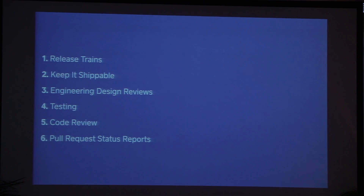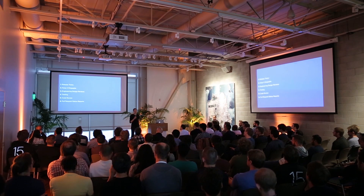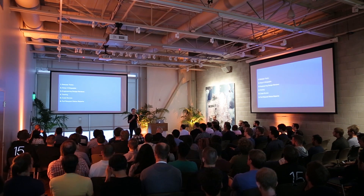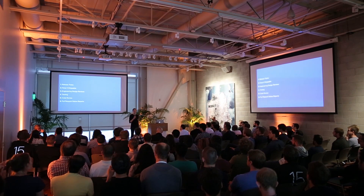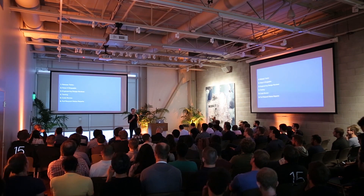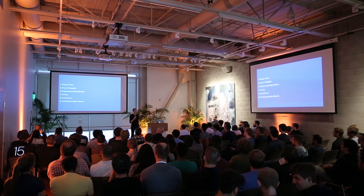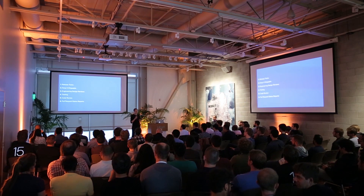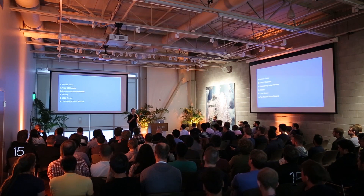Tonight, I'm going to be talking to you about six of the things we've done to enable scaling the register iOS engineering team and the register product as a whole. I'm going to start with release trains, a simple and predictable way of shipping apps. After that is keep it shippable, then engineering design reviews, testing, code review, and finally our pull request status reports, which we use to ensure the review process is going well.